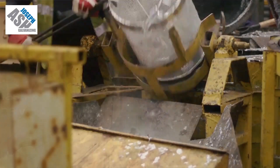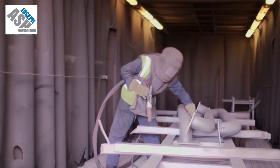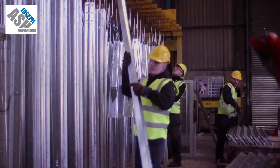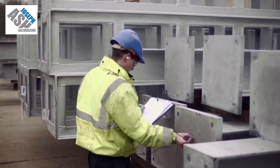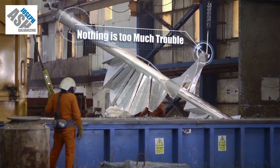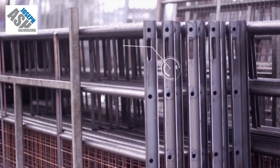How does the galvanizing process look? It's a very straightforward process. We collect, or have delivered in, items from our wide customer base. We'll principally start by degreasing and removing any loose debris that might be contaminating the metal. We pickle the material in acid to take it back to the bare metal.